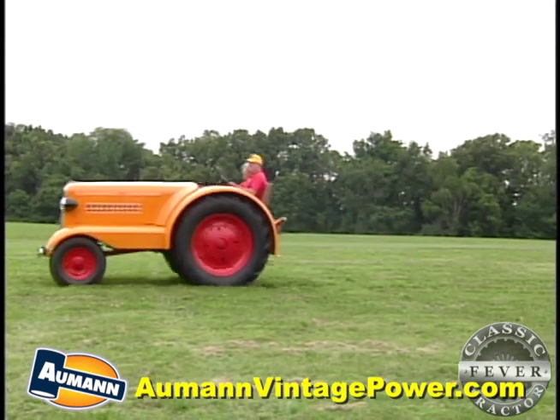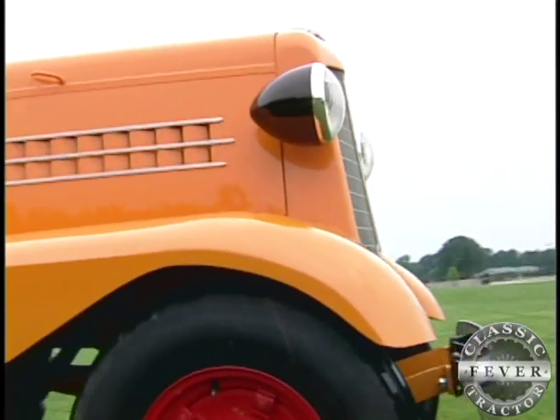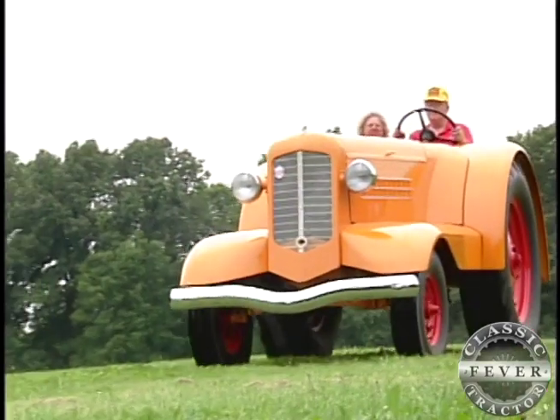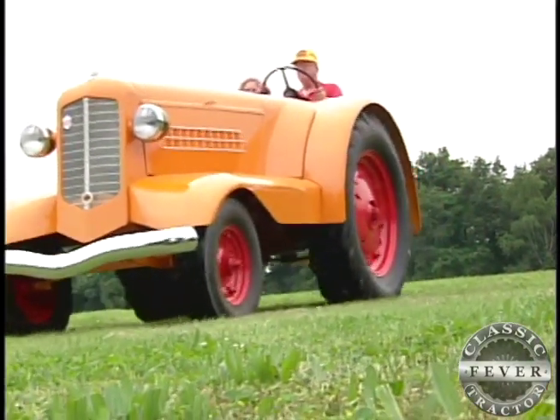A lot of people don't think it's a real tractor — they think that Kent made it up out of a car. We went to this one parade and a lady came over and she said, 'That's not a real tractor, that's a car that you just made into a tractor.' I said no, it really was a tractor. The UDLX OPN definitely is a real tractor.